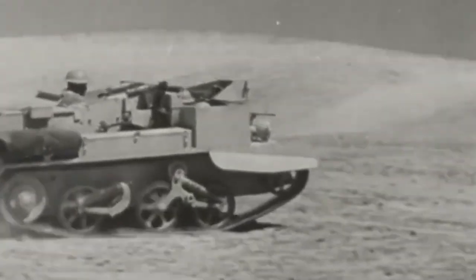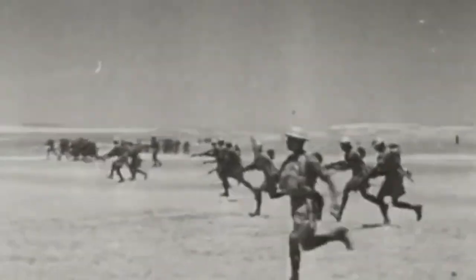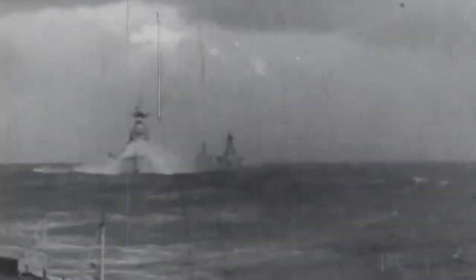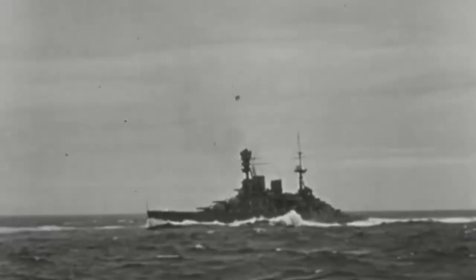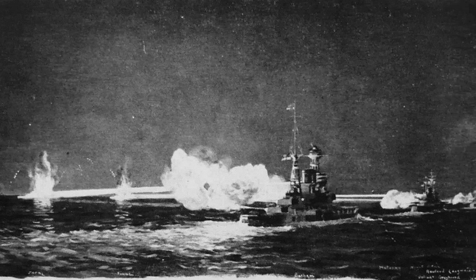The Battle of Cape Matapan was one of the most significant naval battles of World War II, fought between the British Royal Navy and the Italian Navy in the Mediterranean Sea on March 27, 1941. The battle resulted in a decisive victory for the British, with the Italian Navy losing three heavy cruisers, two destroyers, and numerous aircraft.